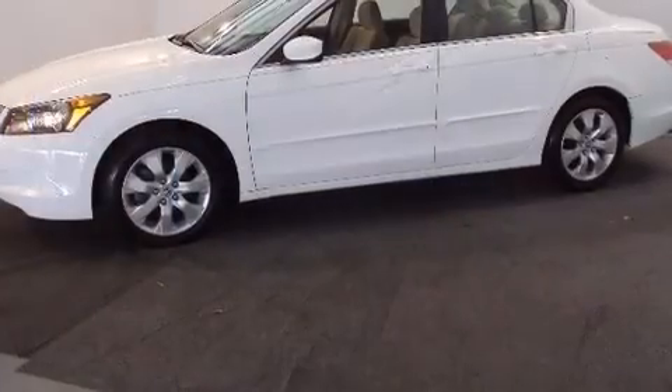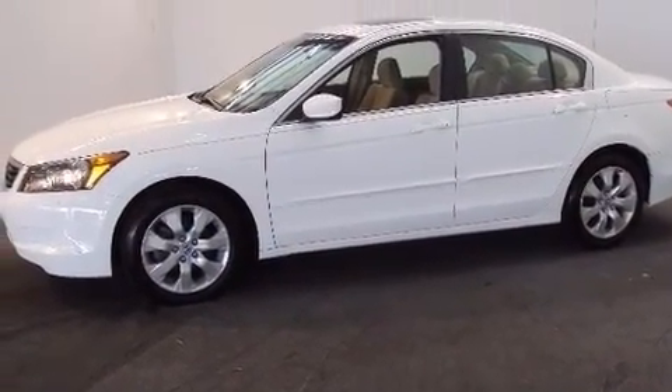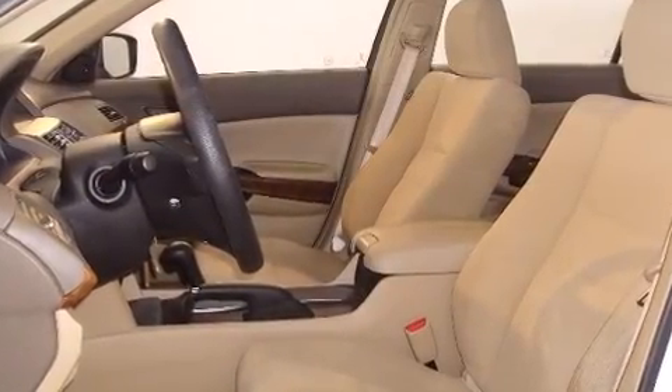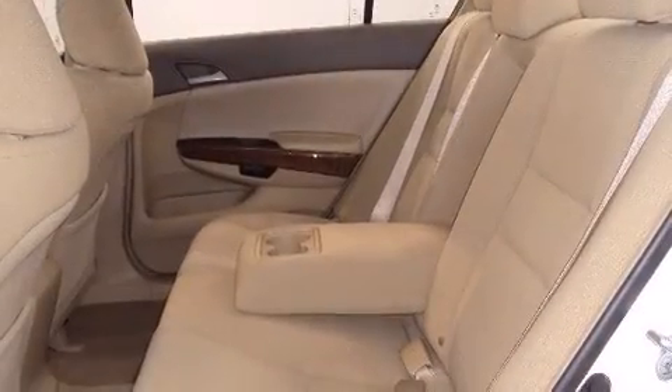Top features include cruise control, delay off headlights, one-touch window functionality, speed-sensitive wipers, heated door mirrors, and remote keyless entry.